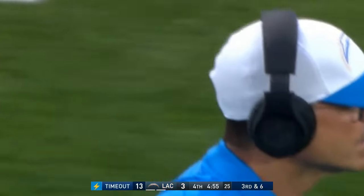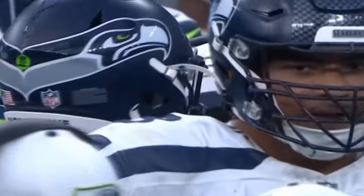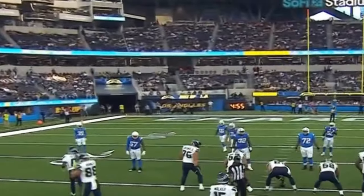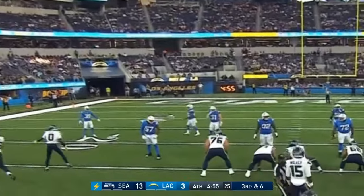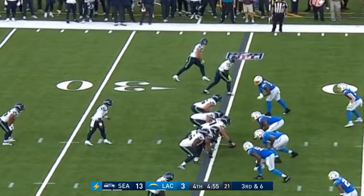Third and six here, 13-3 Seattle — see if the team can get a stop when we return. Mike McDonald was the defensive coordinator in Michigan for a season — they're facing off here tonight. Big third down and the Chargers force the field goal attempt.